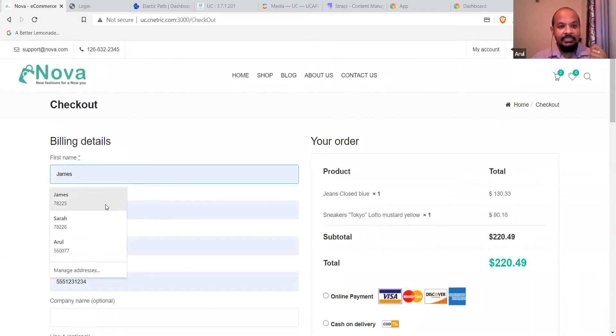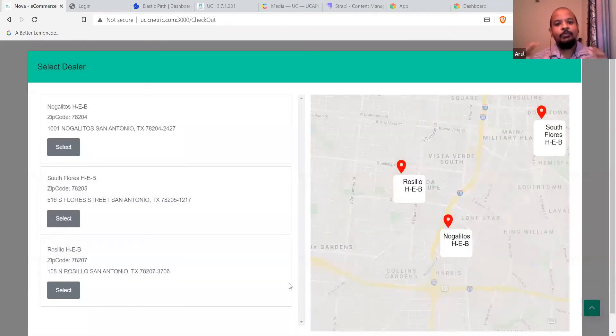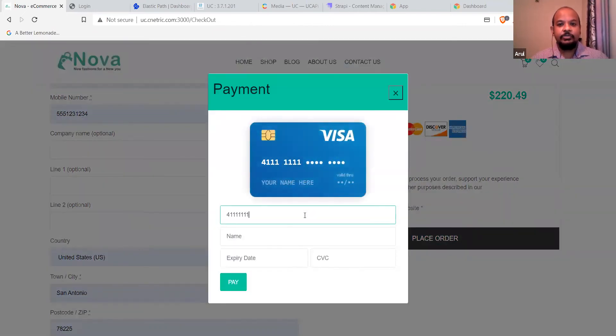James now has a couple of items he's been looking to purchase and he's going to go ahead and check out. In the checkout, he fills in all his information. Down here, as you can see, James has a few options — beyond the standard shipping option, he's also got the option to have the order fulfilled by a dealer. It can be shipped from a dealer or picked up from a dealer. This is how we're really bringing the dealer into the picture. James figures he'll just pick up the order himself, so he selects dealer pickup. The system then looks at inventory availability in dealers nearest to James's location and shows the ones best suited for fulfilling that order.